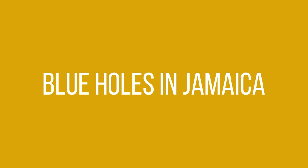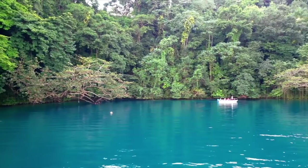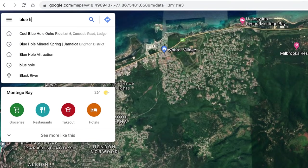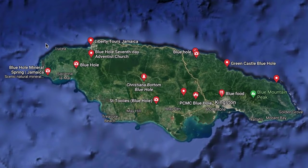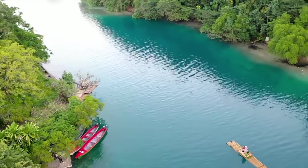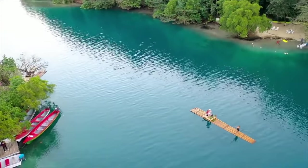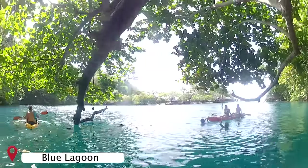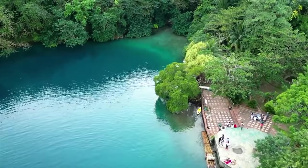Before we go to the waterfalls, let's make it very clear about the name Blue Hole, and you will see now why it's really important. The name Blue Hole is used for a lot of places in Jamaica, which can make it very confusing for both tourists and locals alike. Here are a few honorable mentions. This place here is often referred to as Blue Hole, while in reality it is called Blue Lagoon, and it is located close to Port Antonio in Portland, the eastern part of Jamaica.